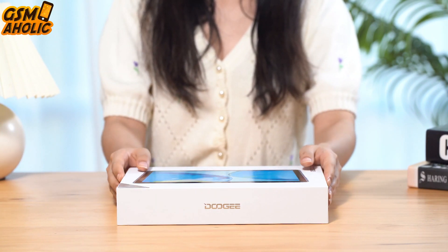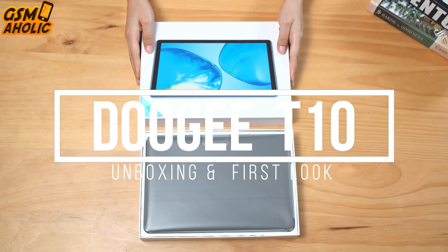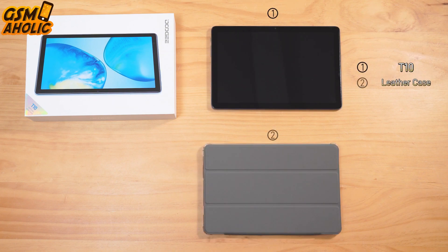Hello guys, in today's video let's take a look at the unboxing and first look at the new Dogey T10 tablet. The T10 is designed to bring you the ultimate entertainment experience.